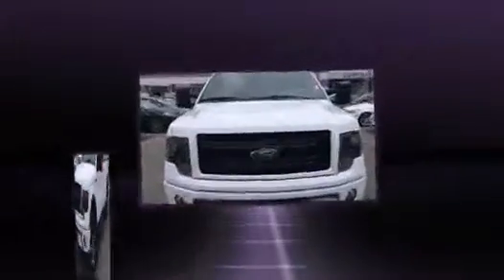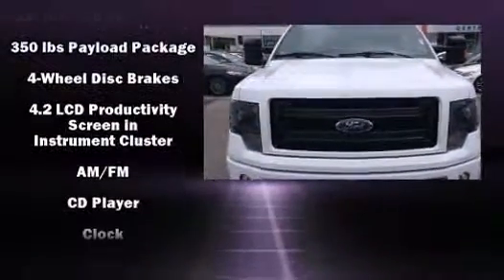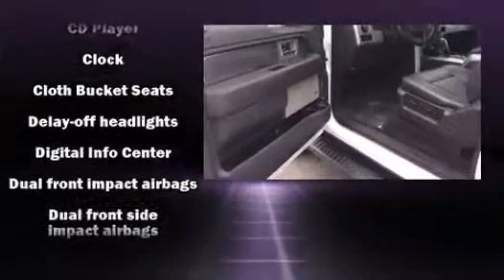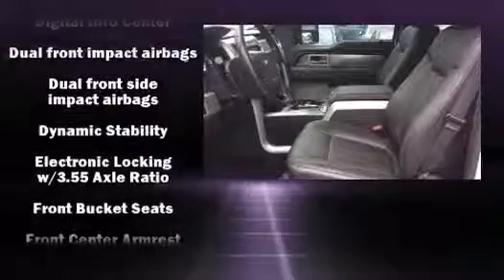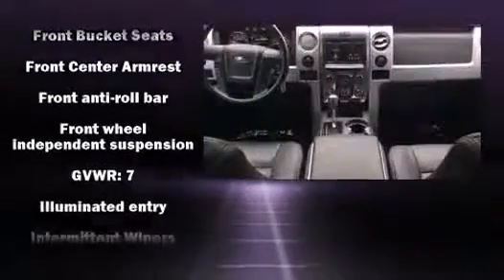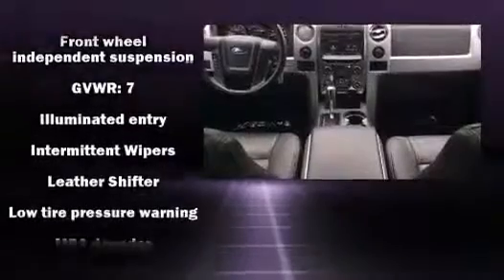Passenger security is always assured thanks to various safety features such as head curtain airbags, front side impact airbags, traction control, a panic alarm, and four-wheel disc brakes with ABS. For added security, Dynamic Stability Control supplements the drivetrain.